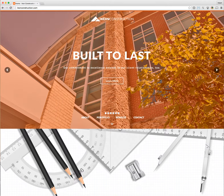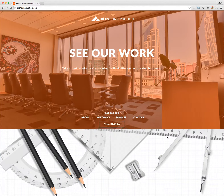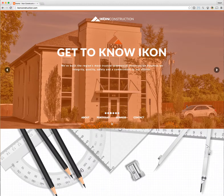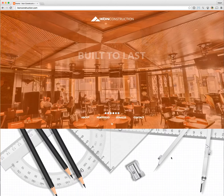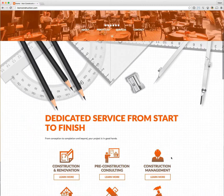Icon construction.com was built for Birdsong Creative in Franklin, Tennessee — an excellent creative agency. This is a construction company site with a nice big slider up top. It's built in WordPress as a fully functional CMS, and I really enjoyed building this site.